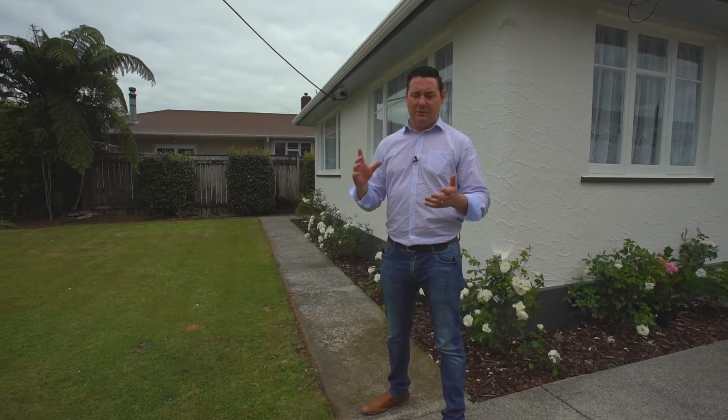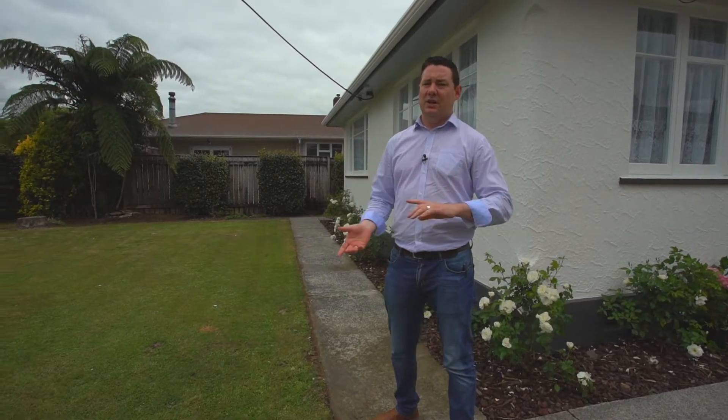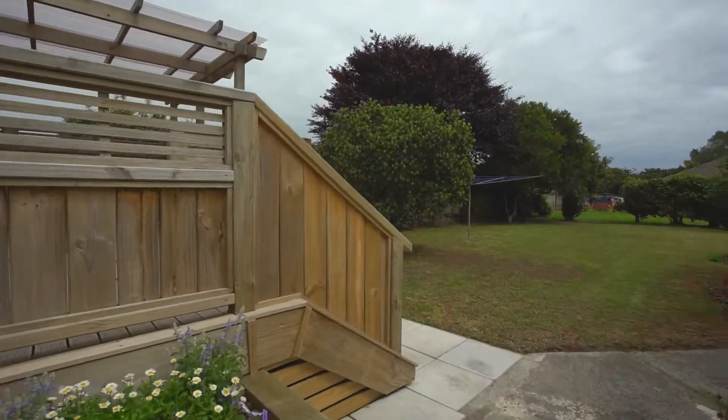It's been fully done up. You've got modern carpet, new drapes, nice kitchen, new oven which then goes out onto the balcony which you've got a pergola on, and out off the deck you've got a nice flat 809 square metre section. There could be extra potential also on this section.